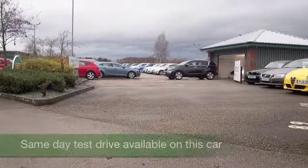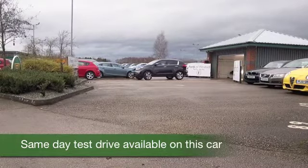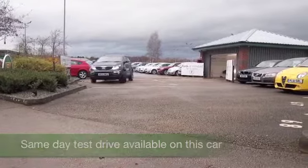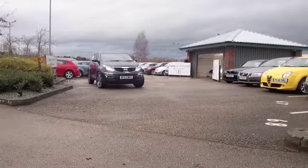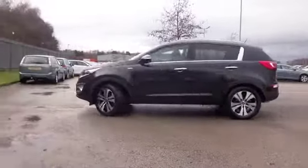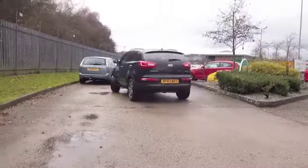You certainly get a lot of car for your money with the Kia Sportage — it's a 4x4, it hugs the road, it's great to drive. A 2 litre diesel engine also gives you pretty economical motoring, maybe mid 40s mpg combined. I don't think that's too bad.